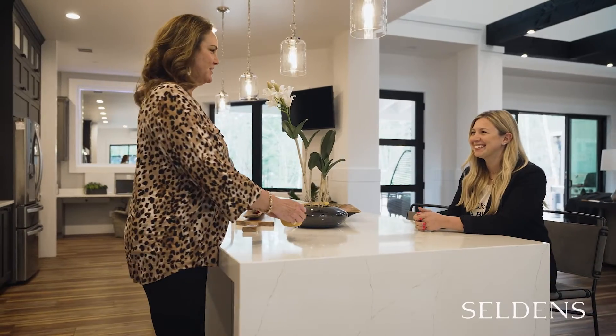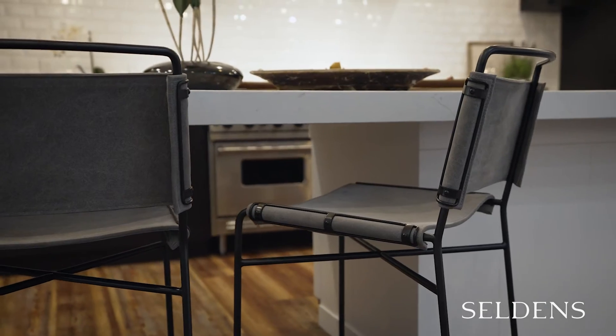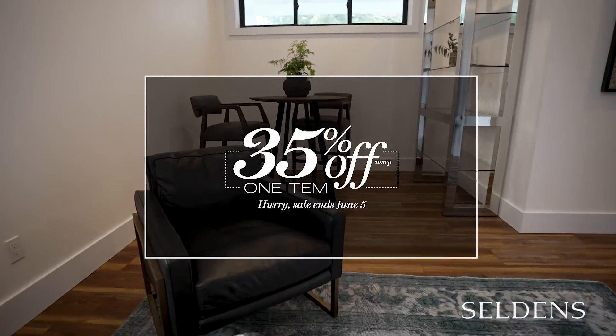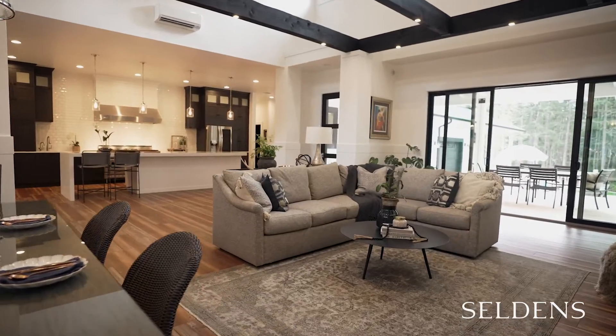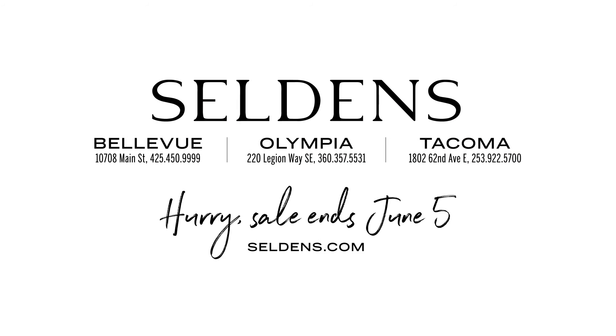Dare to be bold with Seldon's versatile collections designed to accompany any style in any room. Instantly transform your home with an outstanding selection of in stock and ready to go items. Visit a Seldon showroom, Seldons.com.